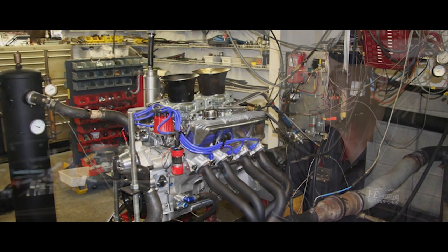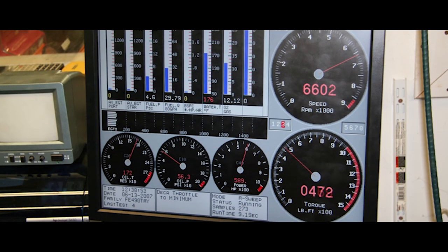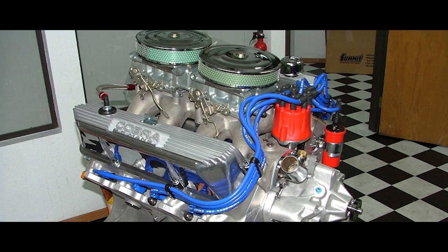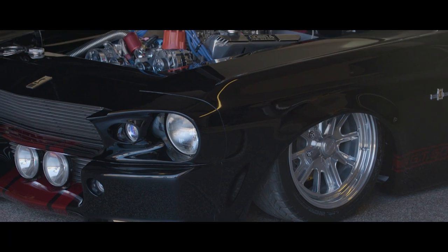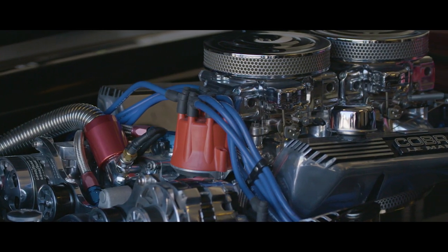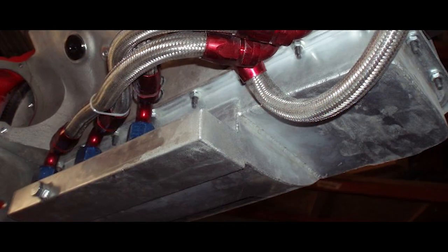Back in the '60s, cylinder head technology and cam technology wasn't near what it is now. Back then, 600 horsepower was considered crazy full-race. Whereas this motor is way past that and you can basically drive it on the street. A lot of that is the head design, cam technology, dry sump, and the oiling system to keep it reliable. With the big motor and the width of the Mustang body, there wasn't a whole lot of room, so from the beginning we went to the dry sump system — reminiscent of old '70s and '80s drag boats where they had to set the motor down low.